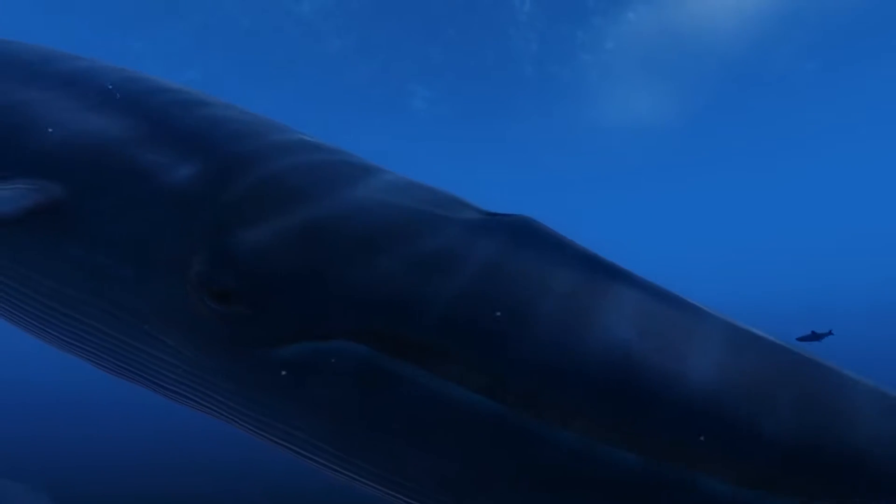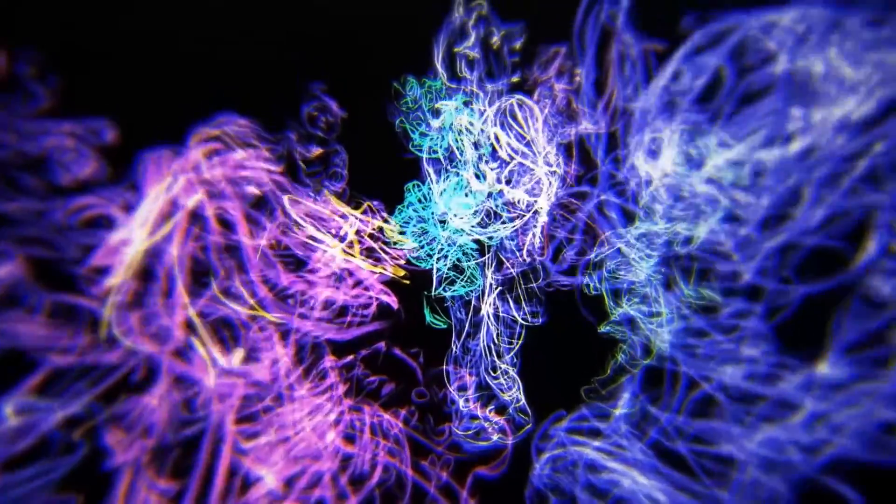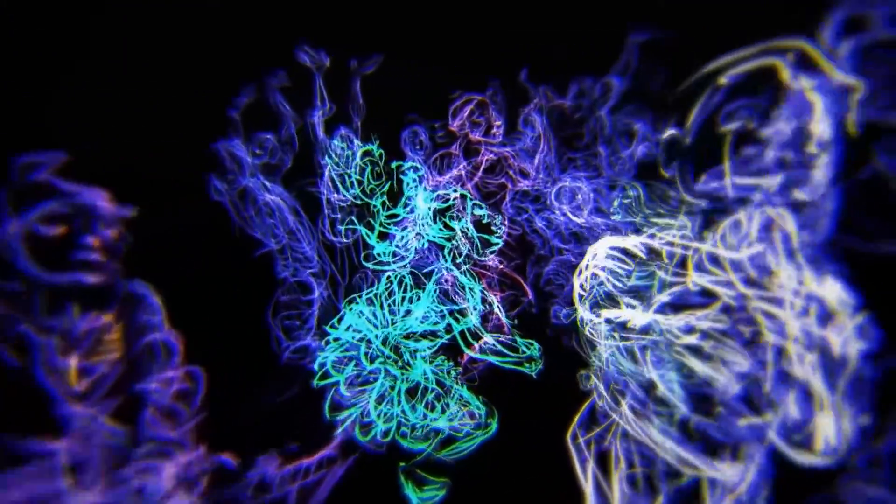The next demo was Tilt Brush, a simple pick-up demo which has you drawing in 3D with many different brush types. I'm not much of an artist, but it was still cool to scribble around in the 3D space and literally be able to walk around my creations.